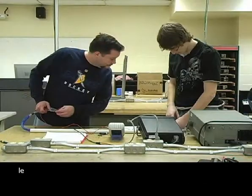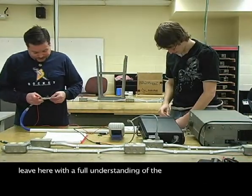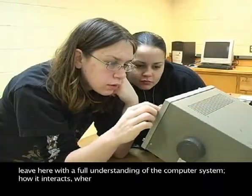Students in the computer repair technology program must leave here with a full understanding of the computer system — how it interacts, where it's come from, its history.